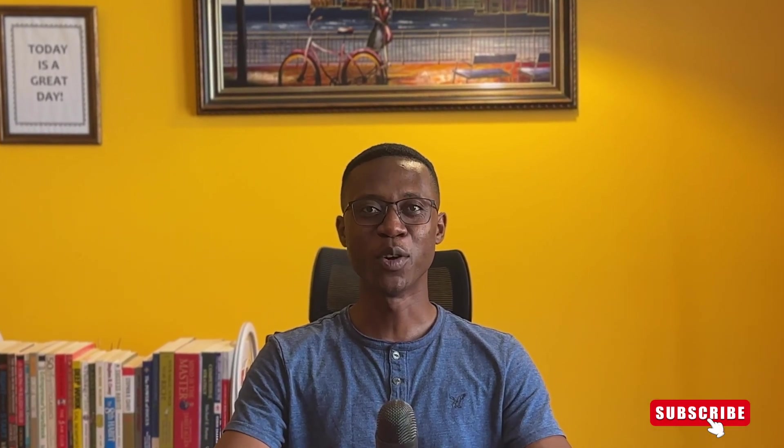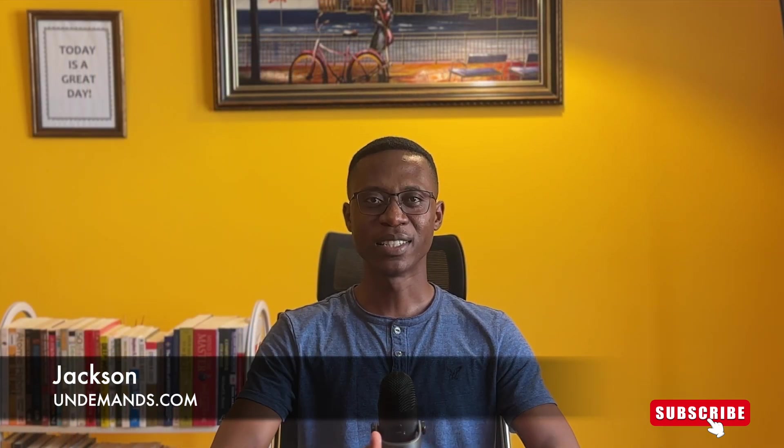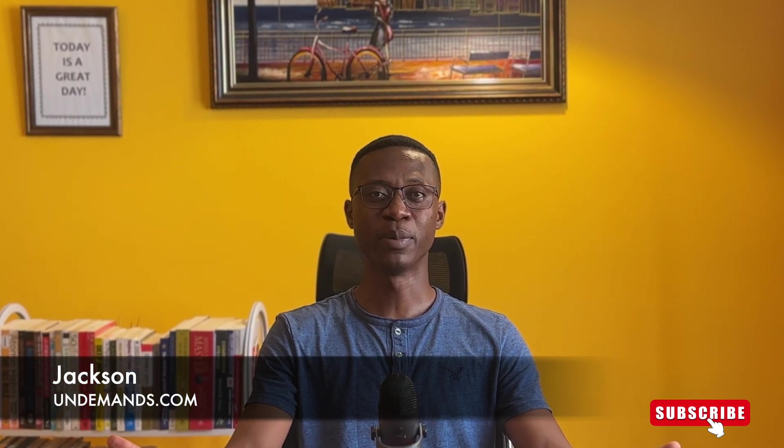Hi everyone, welcome to another brand new episode. I'm so grateful to have you all back here. My name is Jackson if you are new here, and I welcome you to this big family. Thank you so much for liking and sharing my channel with your family and friends. Today's episode I'll be sharing five universities that waive GRE and GMAT for Masters of Science programs in Computer Science.